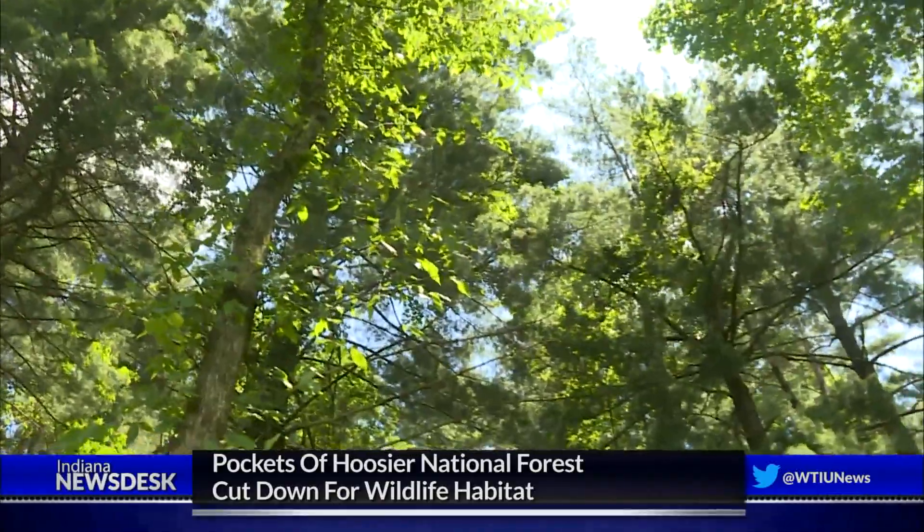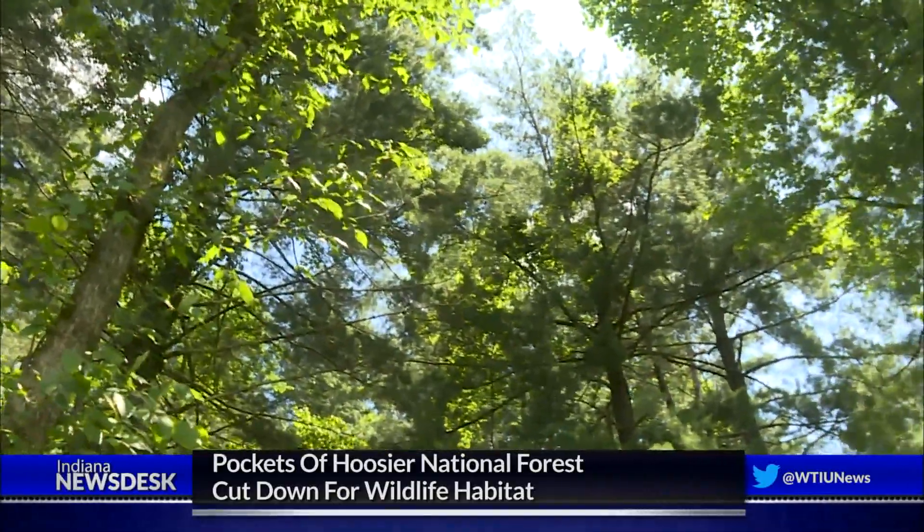King says before people started changing the landscape, these openings were created naturally through things like forest fires. So we're trying to bring back this habitat that once was here and has now gone away, because we as humans have kind of stopped that flow.